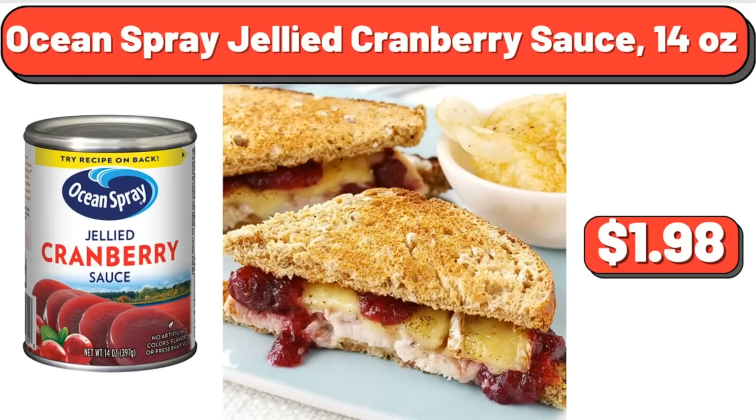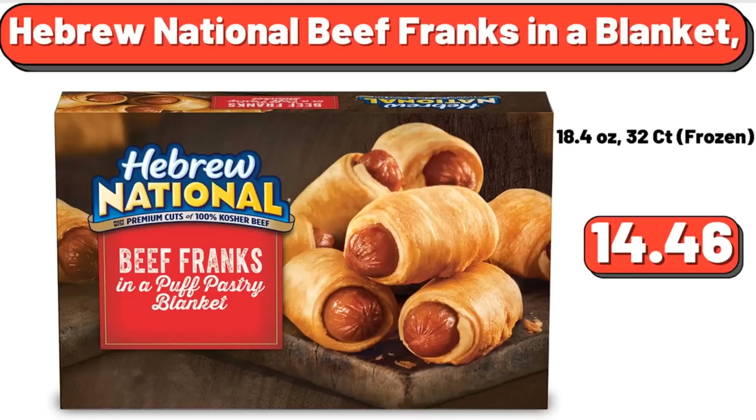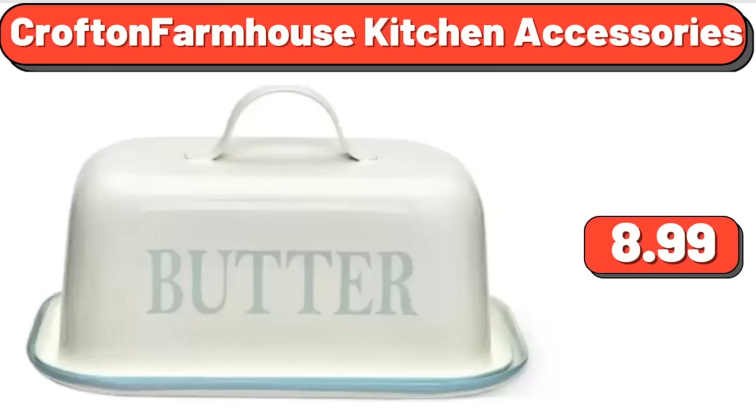Ocean Spray Jellied Cranberry Sauce, 14 Ounces, $1.98. Hebrew National Beef Franks in a Blanket, $14.46. Crofton Farmhouse Kitchen Accessories, $8.99.